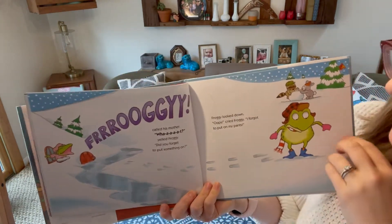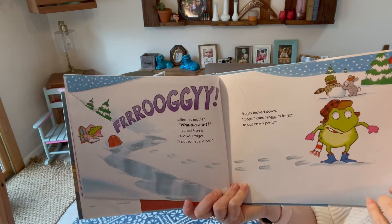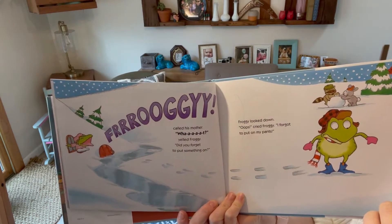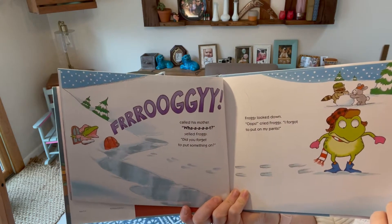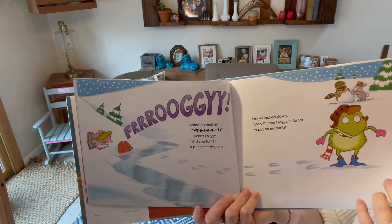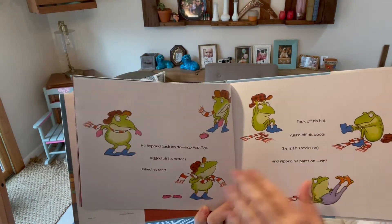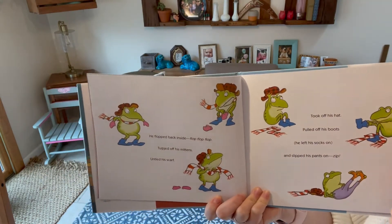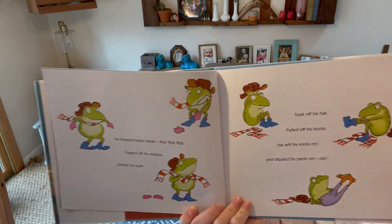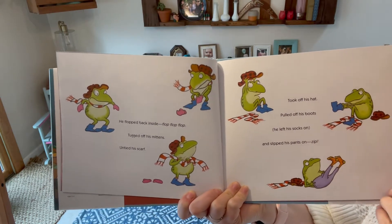"Froggy!" called his mother. "What?" yelled Froggy. "Did you forget to put something on?" Froggy looked down. "Oops!" cried Froggy. "I forgot to put on my pants." He flopped back inside — flop, flop, flop. Tugged off his mittens, untied his scarf, took off his hat, pulled off his boots. He left his socks on and slipped his pants on — zip.